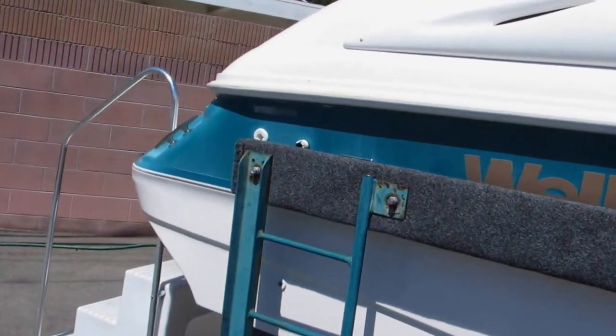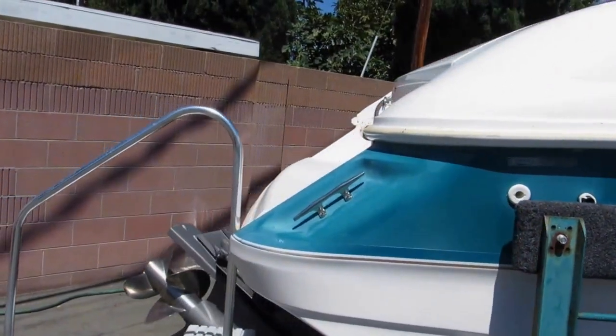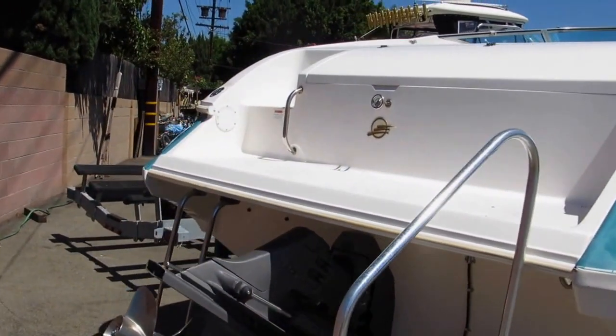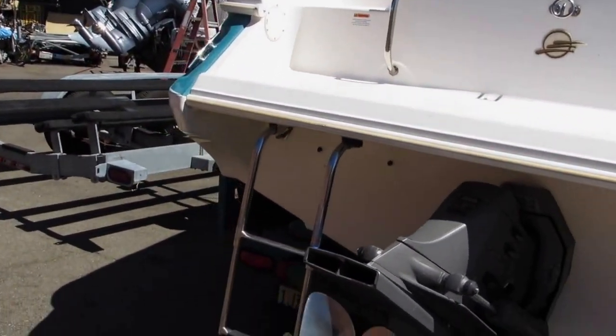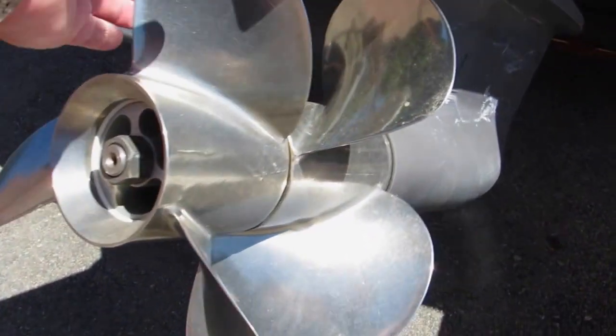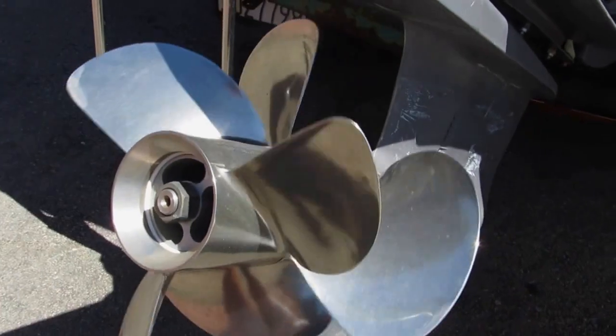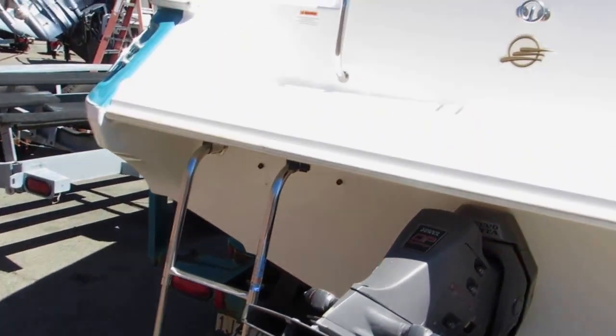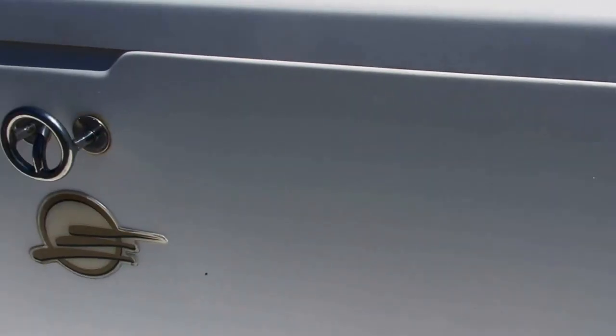It does have an integrated ladder. Here's the back of the boat — it's equipped with the Volvo dual prop with a stern drive and stainless steel props. Everything here seems to be in pretty good shape. Those counter-rotating props make it a lot more maneuverable. It does have an integrated swim step with a swim step shower and ski tow hook.